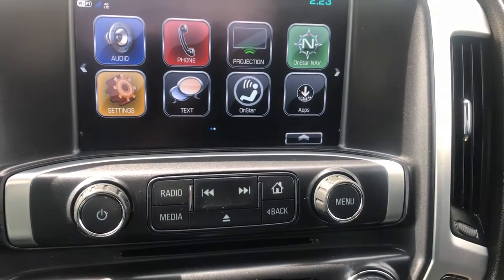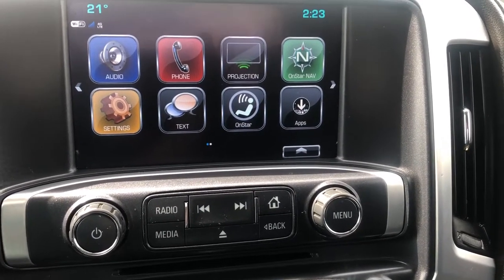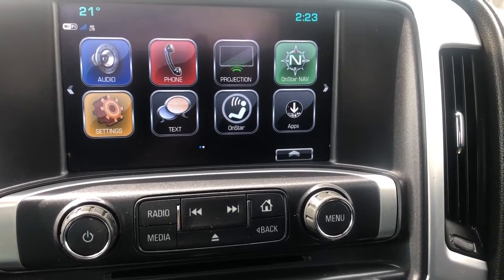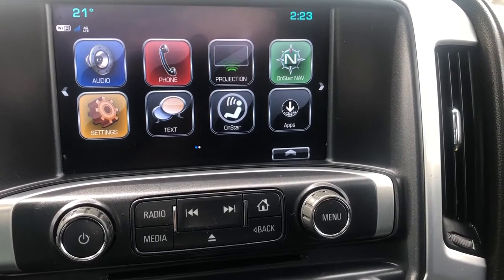Moving to the middle we can see our infotainment system. We have AM, FM, Sirius XM and Bluetooth audio. You can also see we have OnStar, phone projection, text, OnStar navigation, as well as additional apps.